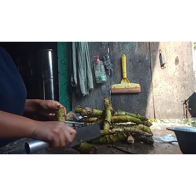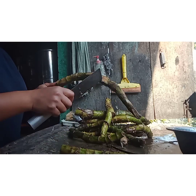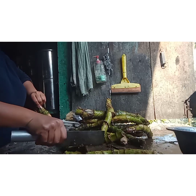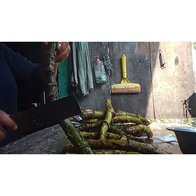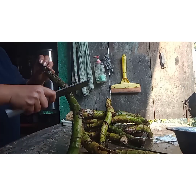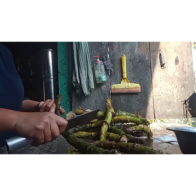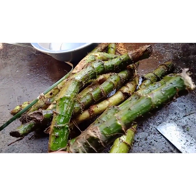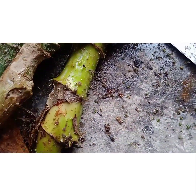It is a very good knife. I'm going to add a little bit of water.